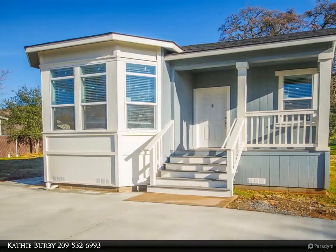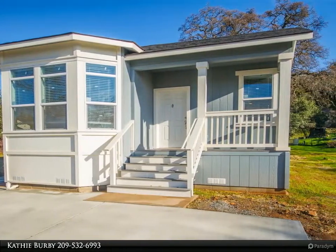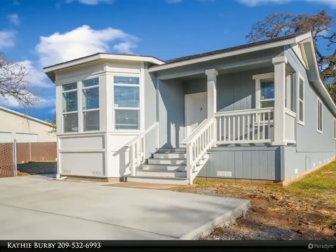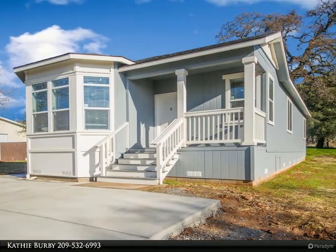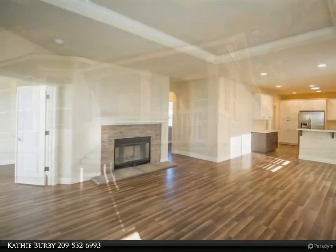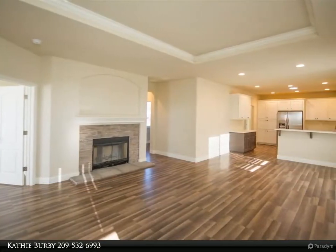Brand new custom manufactured home, two beds, two baths, an office/den, and an open plan kitchen, living and dining. The office/den is ample size and could be used as a third bedroom.